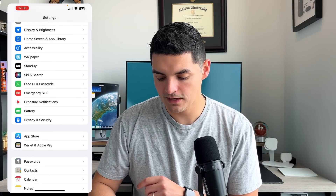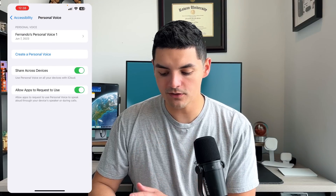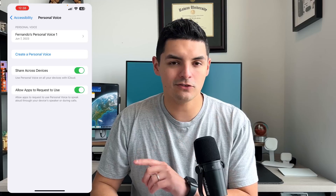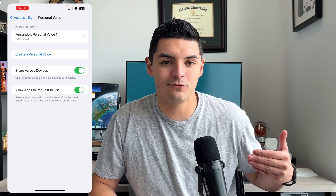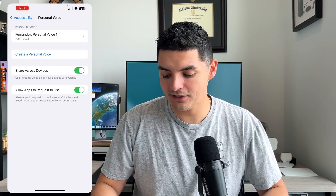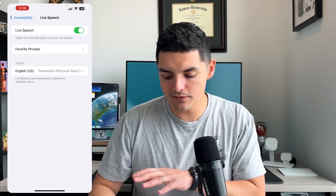I checked this morning and the personal voice was created. Going back into Settings, Accessibility, Personal Voice — the first voice is right there, and you can create multiple ones. It syncs across all your iOS 17 devices. I'm on a 13 Pro Max; I'm assuming any iPhone that supports iOS 17 will support Personal Voice. To actually access it, you go into Live Speech, make sure that toggle is turned on.